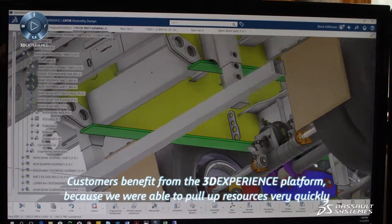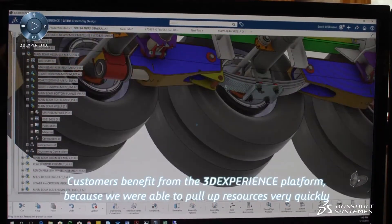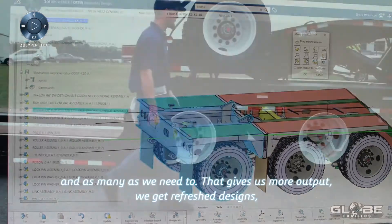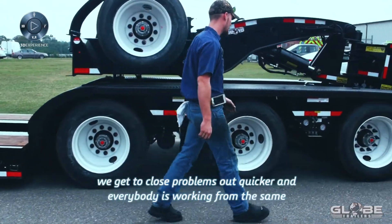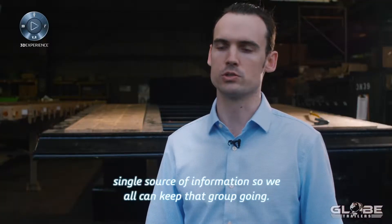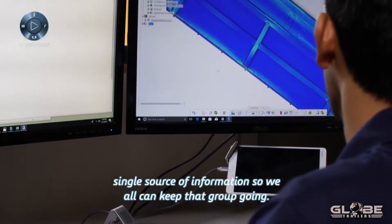Customers benefit from the 3D Experience platform because we're able to spool up resources very quickly as we need to. That gives us more output. We get to refresh designs, we get to close problems out quicker, and everybody's working from the same single source of information, so we can all keep that group going.